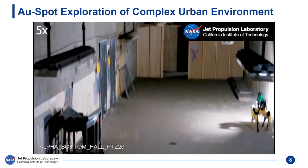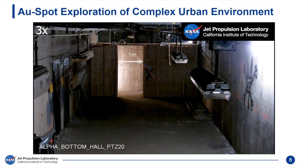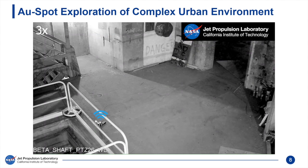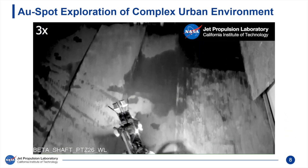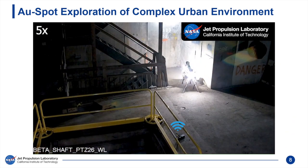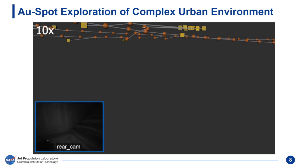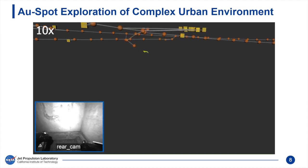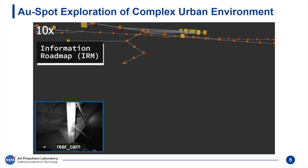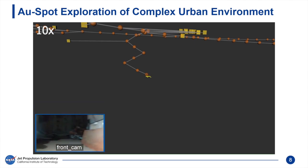Nebula guides Spot to an unexplored narrow passage after surrounding low-risk areas have been sufficiently explored. Spot's wheeled robot teammate has already passed through this room, leaving a node to extend the communication network. Through this network, the robot fleet has received information about the location of a staircase. Spot is instructed to conclude its local exploration early and is guided to the staircase. Mission-critical information, such as the presence of a staircase, is stored in a sparse graph structure called the Information Roadmap, or IRM, which encodes sensor coverage and traversability information.